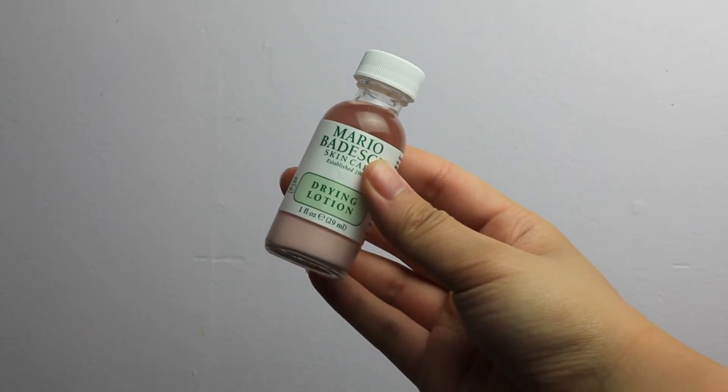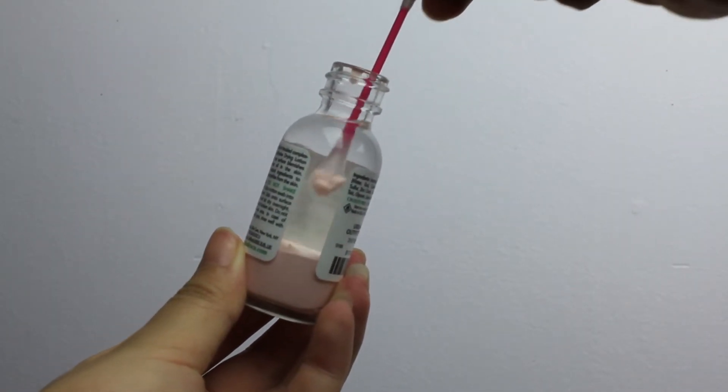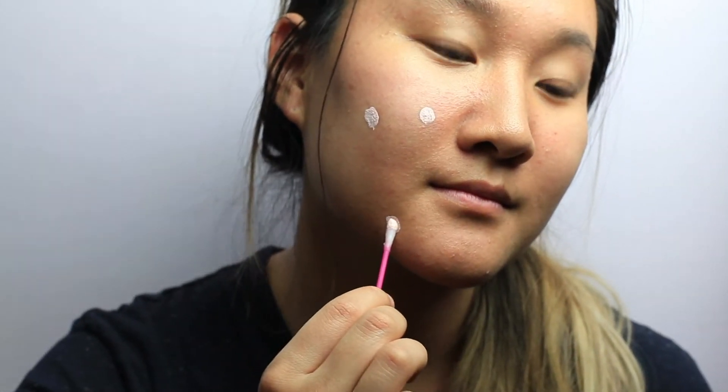Last but not least is a brand called Mario Badescu. This can be found in some Sephoras, Ulta, and Urban Outfitters as well. The first product I ever tried from them is their drying lotion — it's a sulfur salicylic acid treatment that has a pink residue powder sitting at the bottom of a liquid. You take a cotton swab, dip it in, and put it onto pimples for overnight treatment. It literally looks like pink dots on your face, so you use this at night — you don't want to go out during the day with it on, plus it'll make your skin sensitive to the sun. It is definitely a spot treatment, not an all-over-the-face treatment. I found this to be the most effective $17 acne treatment because usually the next day my pimples have already dried up. It has a very strong scent — I think it's the sulfur — but you're only using very tiny quantities so it shouldn't be too abrasive for your nose.